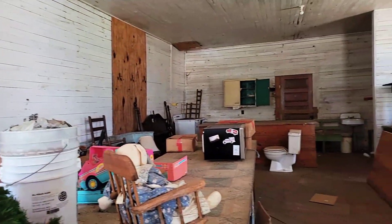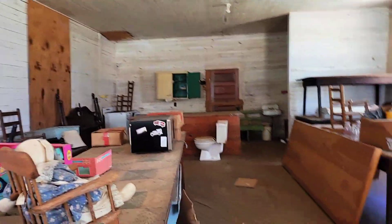All right, hey! I'm in Brooksville, Georgia, which is a little unincorporated town way down here in Randolph County. I just got a couple things to show you real quick.